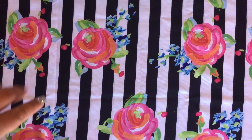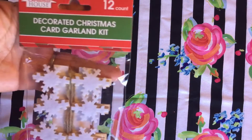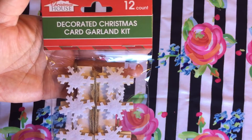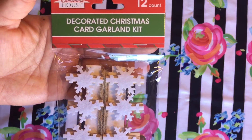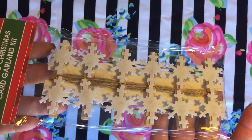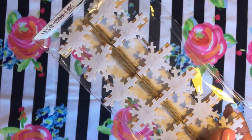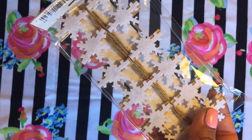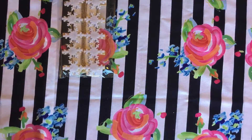I'm going to show the Christmas stuff first. So first I got this really cute Christmas card garland kit. It's really pretty — it has snowflakes and pom-poms right here. It's really cute and you can just hang it anywhere. People send you cards in the mail, say Merry Christmas, and you can just put them on there.